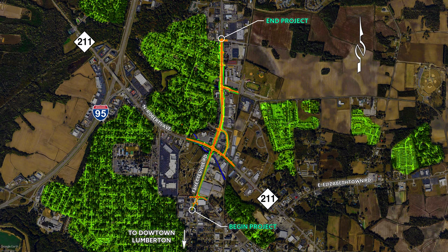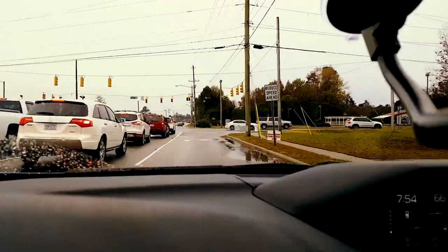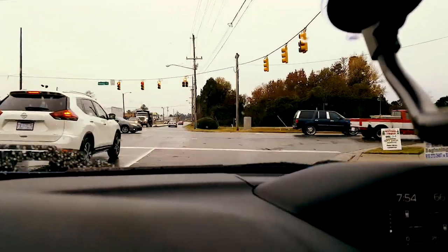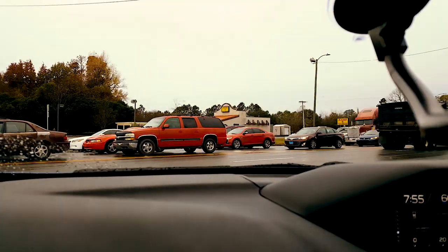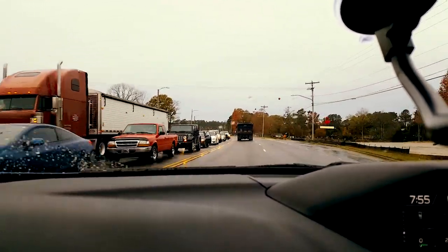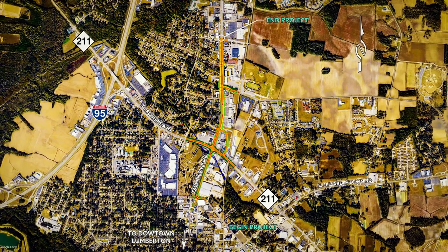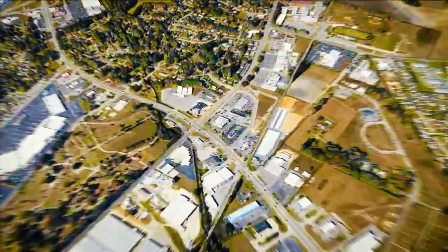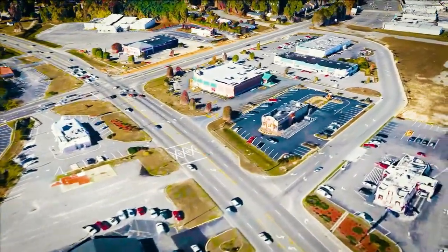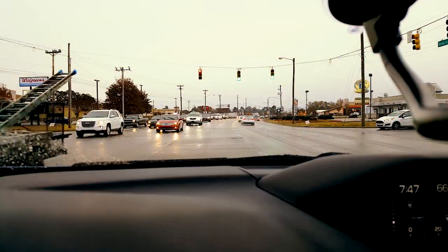This corridor contains a mix of land uses including residential neighborhoods, shopping centers, businesses, Meadowbrook Cemetery, and Lumberton High School. With future growth in the area, traffic operations will continue to degrade if nothing is done, resulting in longer travel times. This proposed project provides a multimodal design that includes traditional widening combined with innovative solutions to process more traffic. Details of these improvements are in the following portions of this video.